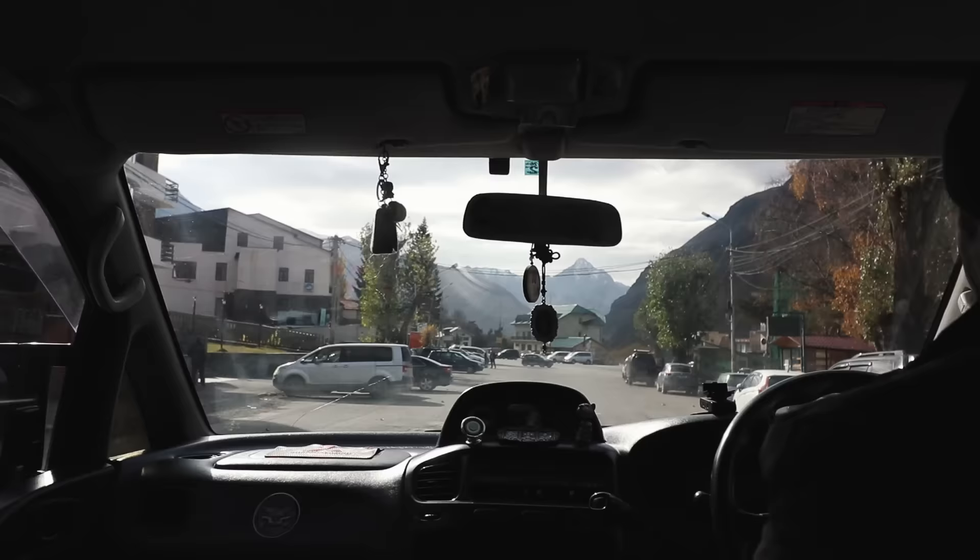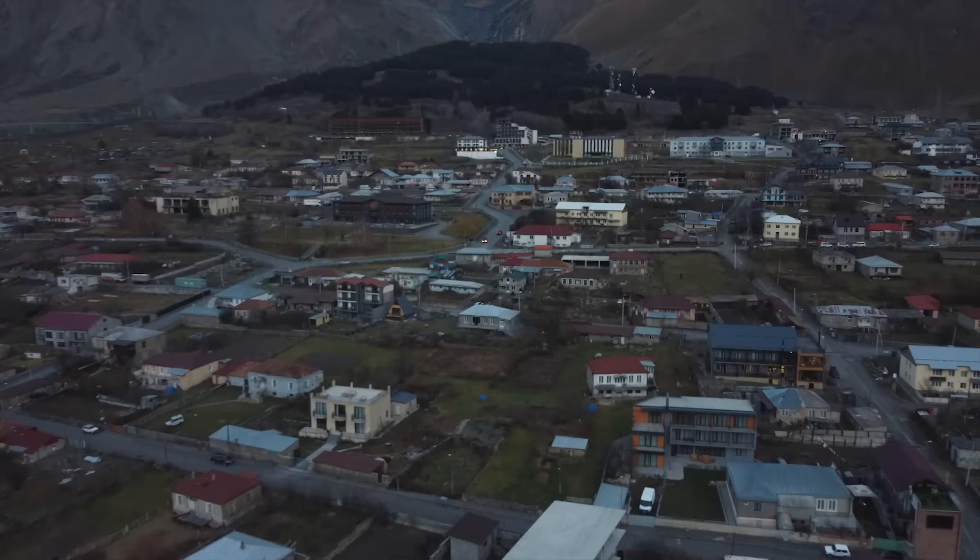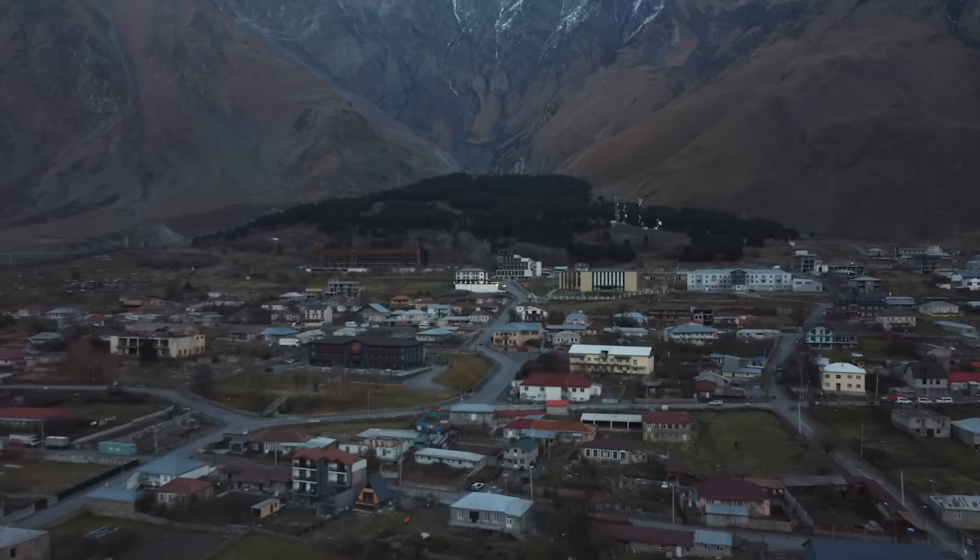I'm in the north of Georgia right now in this town called Kazbegi, which is only 10 kilometers away from the Russian border. I came here yesterday evening and from every angle you can see these Caucasus mountains that basically separate Russia from this part of Europe.